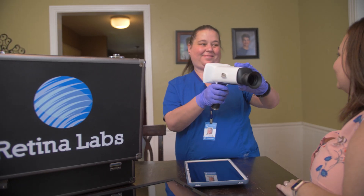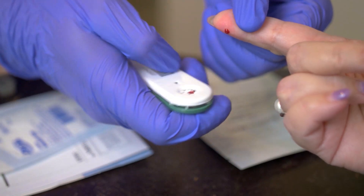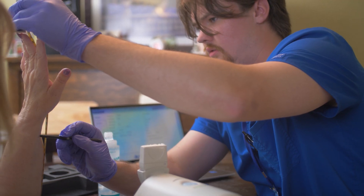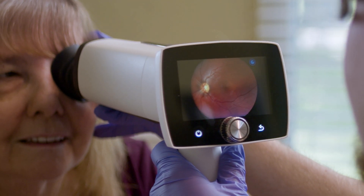Our in-home program provides health plans with a highly effective approach to HEDIS gap closure. By combining diabetic eye exams with A1C, kidney health and colon cancer testing, as well as bone mineral density scanning, we can close multiple gaps in care in one single home visit. For the health plan, this helps to improve their star ratings while making it easier and more convenient for their members to get the preventive care that they need to stay healthy.